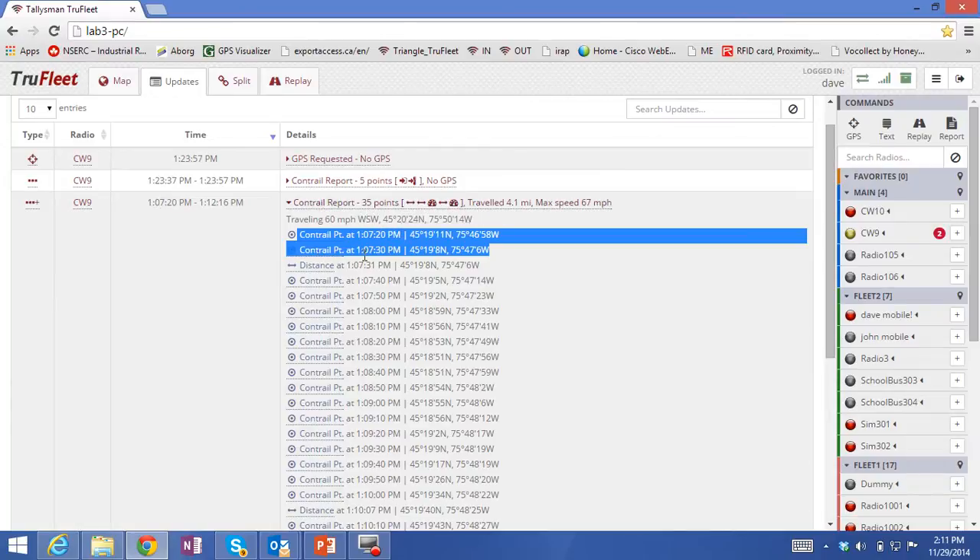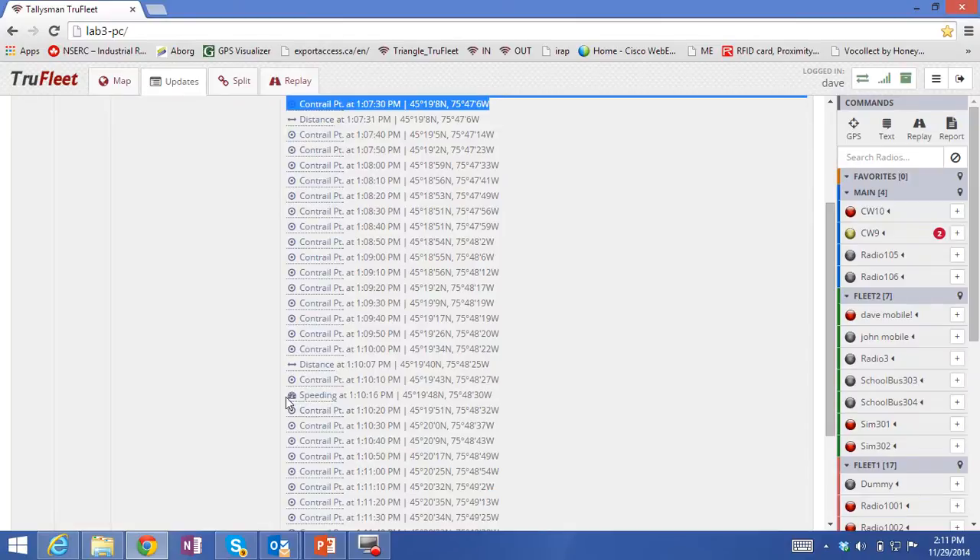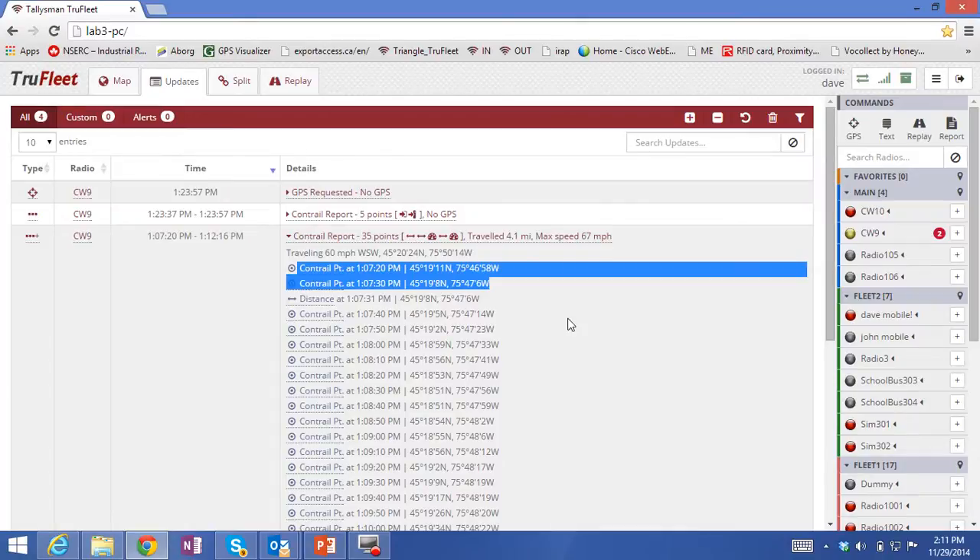These are the different types of messages — you'll see there's a distance moved event. These Contrail events are really position location events. If I scroll down, you'll see a speeding event. Any of the events that are triggered will be included. And the Talisman high compression algorithm is able to send all of this data in one single short data transmission.